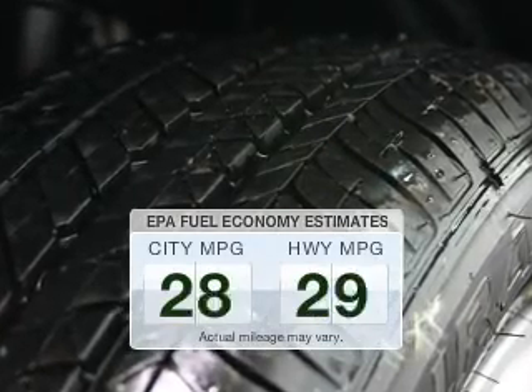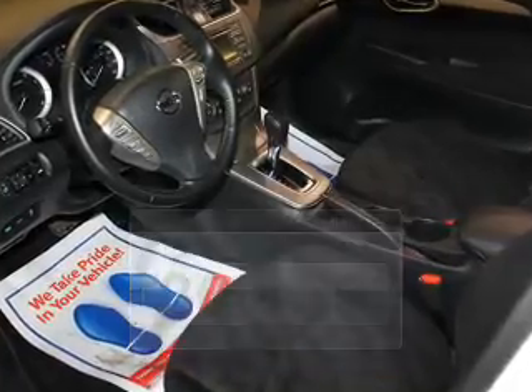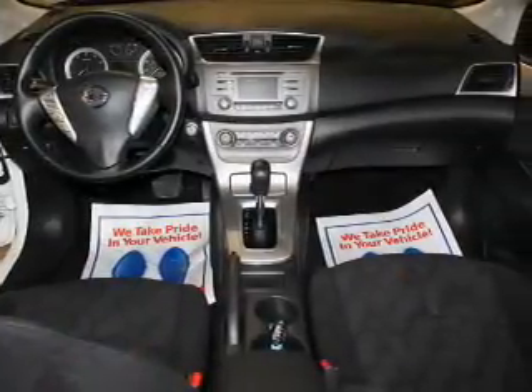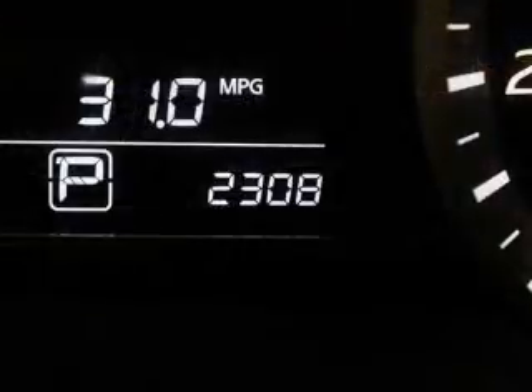Low emissions and the good fuel economy offered in this vehicle are important to you and to the environment. The powertrain includes front wheel drive with a reliable engine that responds smoothly to its automatic transmission.